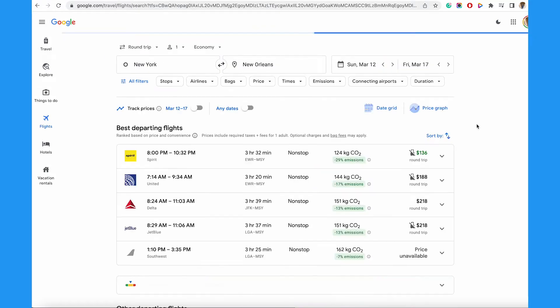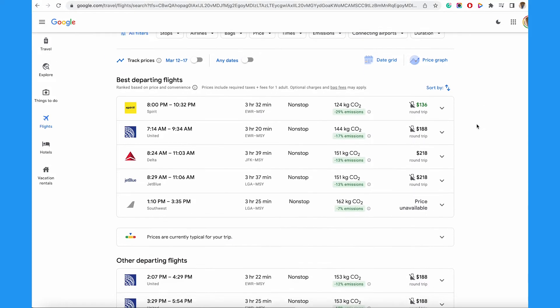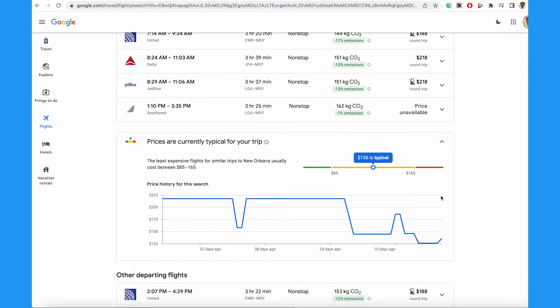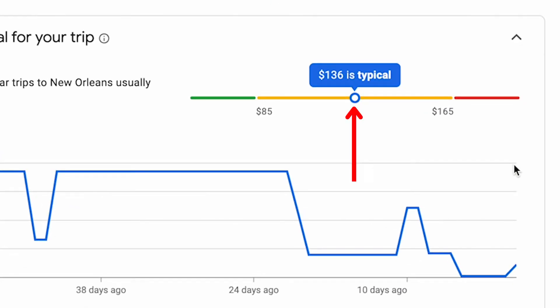My first tip is to check to see if prices are typical for your trip. You're going to see that they are. Since these flights fall right in the middle of the price scale, it means that there is a chance that they could still drop down a little lower.